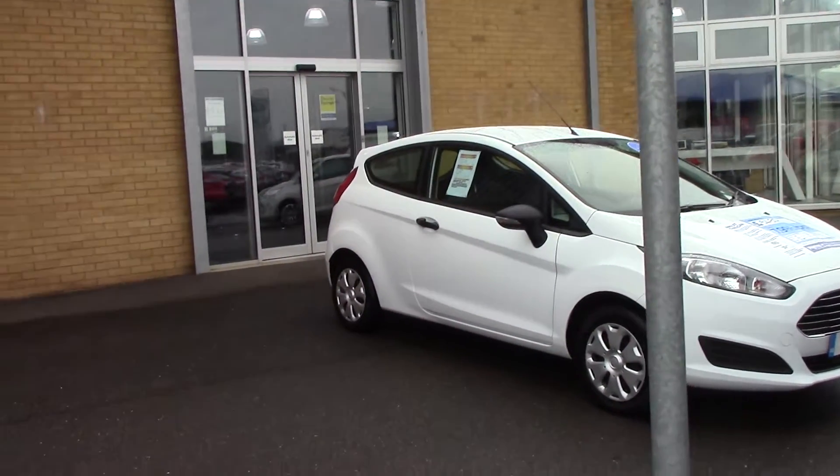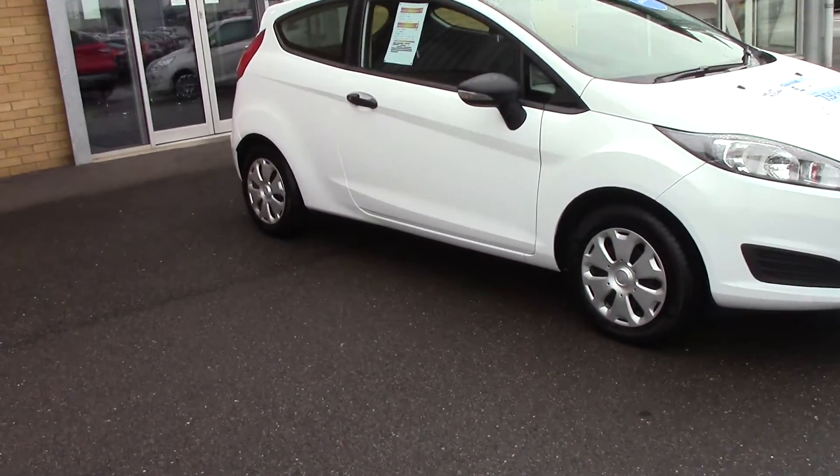Welcome to Pilgrims. I'm going to show you around this Ford Fiesta Studio.